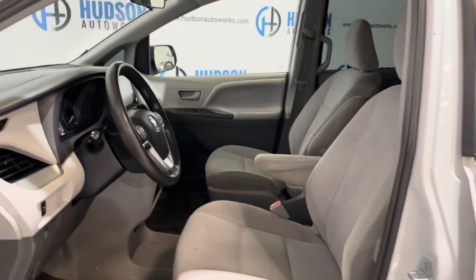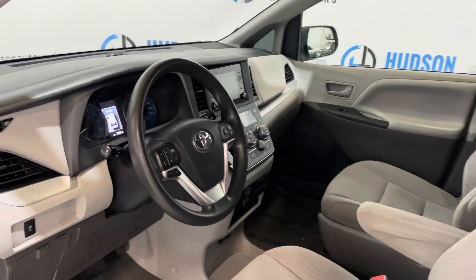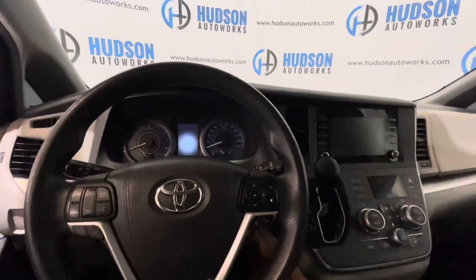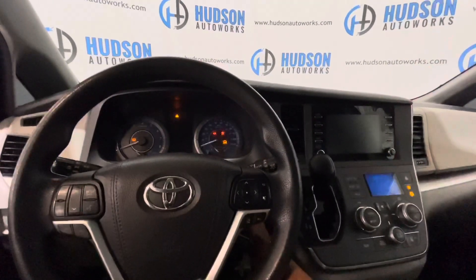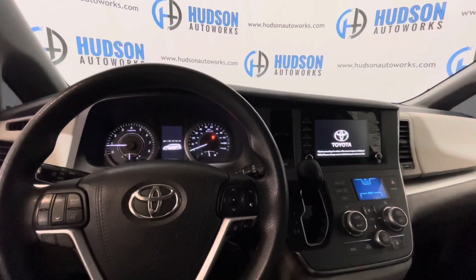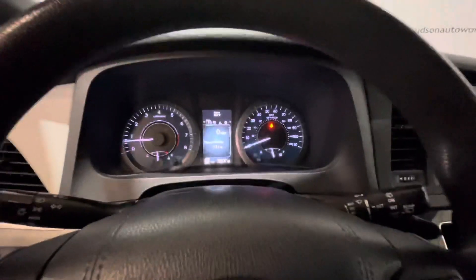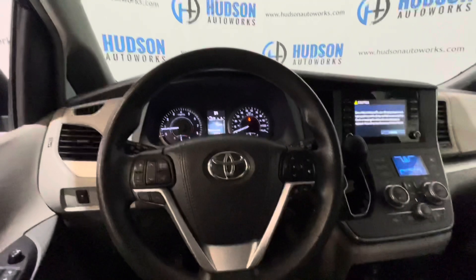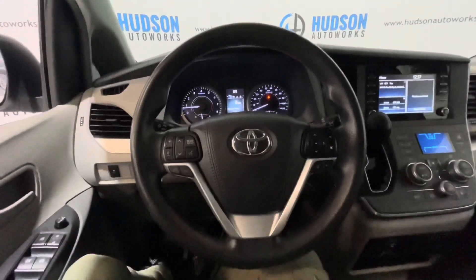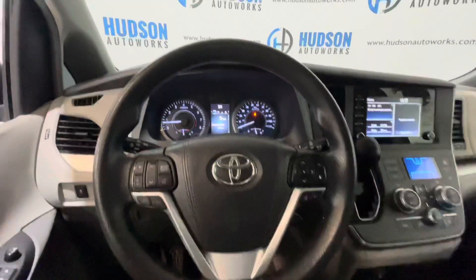Inside you have that gray cloth interior with Captain Bucket chairs in the front. There are multi-function controls on your steering wheel for your volume, radio, and Bluetooth phone. On the right-hand side you have a directional pad also for that center screen in the middle.